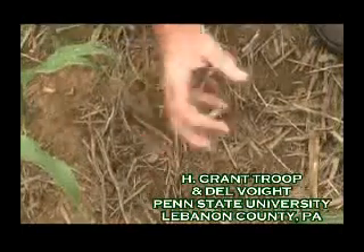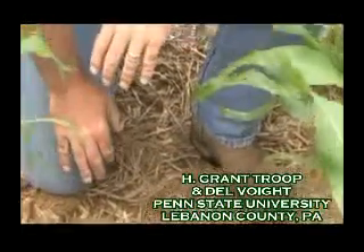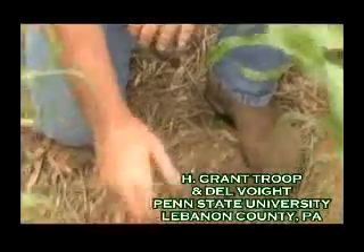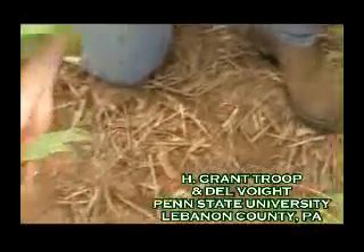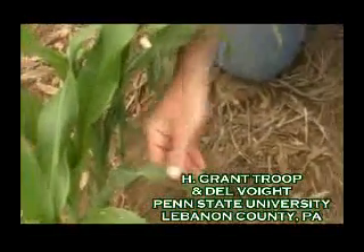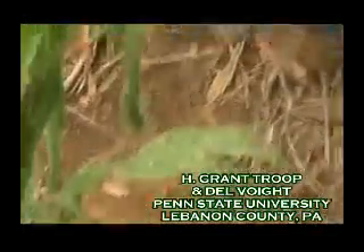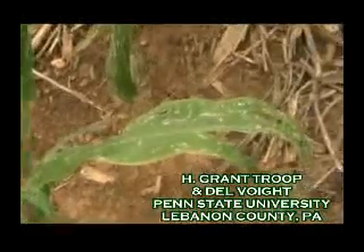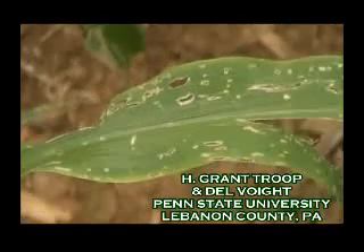The earthworms have made their nests as a food source that will allow for their feeding. The other thing you'll notice is we had slug damage. Mr. Kreider has done everything he could to avoid that, and one of those tactics is early planting, using row cleaners, and using starter fertilizer.